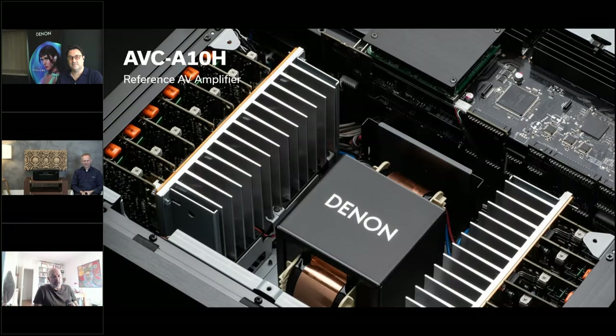Hi everybody, we are welcoming you for a new webinar on the AVC-A10H, a new reference amplifier that will be presented by Roland Krueger today. Frederick and I will be there for all the Q&A. We will now let Roland start this presentation, and I hope you will enjoy it for this amazing product.